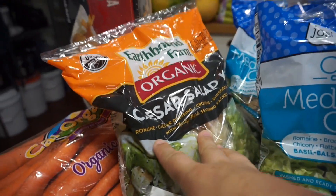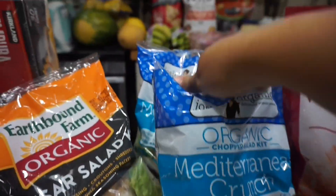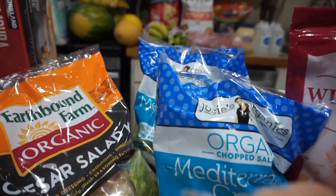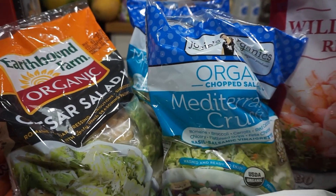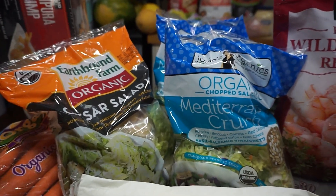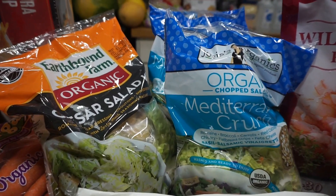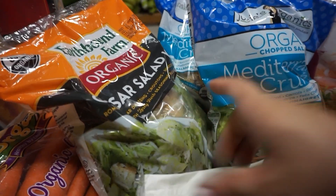Always a staple: the Caesar salad kit and two of the Mediterranean crunch. These are delicious — Elijah especially really loves this — so this will be two meals, a lunch and a dinner probably for the three of us. Just add some protein; I'll probably have the husband grill up some chicken. That's how we like the Caesar salad as well.